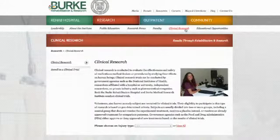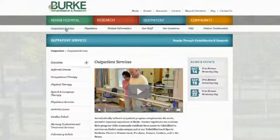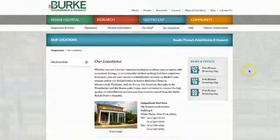The third section of our website is the blue section. It represents Burke's outpatient division. There you can find information about all of our outpatient services, including speech therapy, occupational therapy, and physical therapy, as well as our six locations throughout Westchester County and the Bronx.